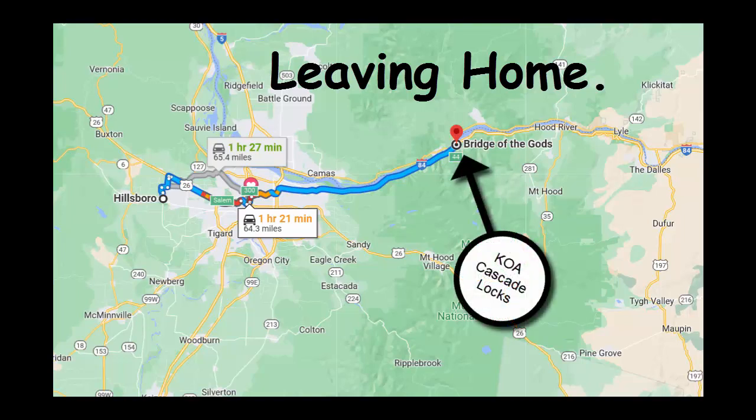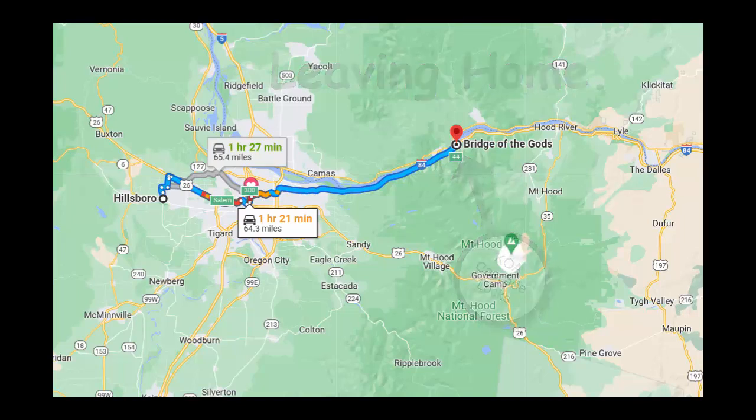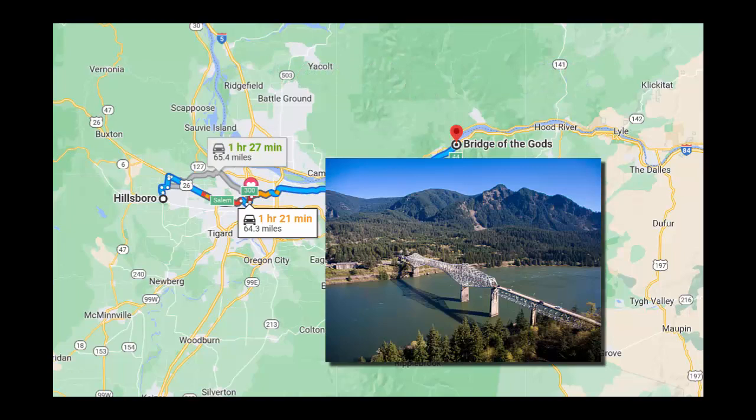The first night we stayed in Cascade Locks, Oregon at a KOA RV park, located two hours from home, which is about one hour from Portland. We didn't want to be too far away in case there was a problem with the house closing and we had to go back.